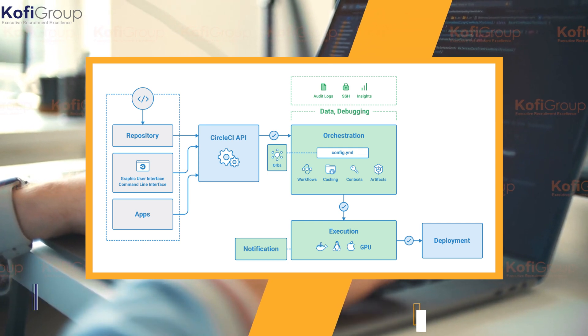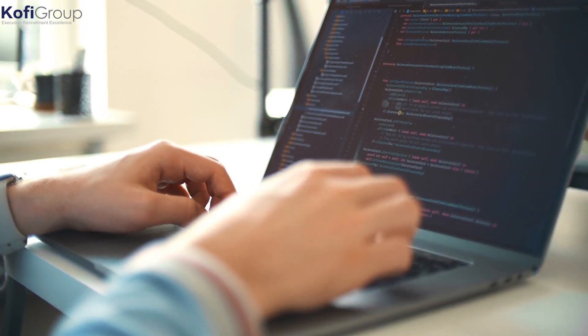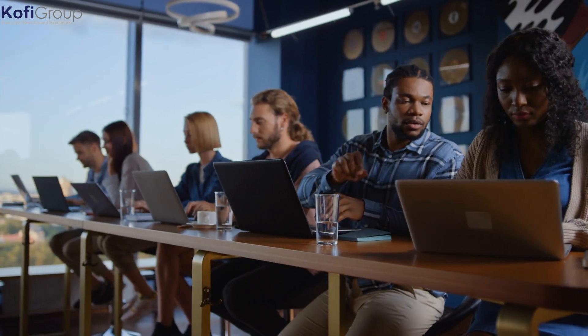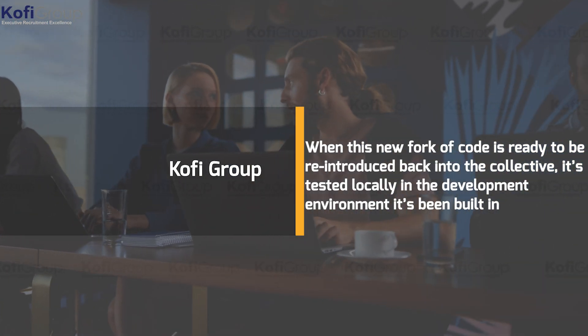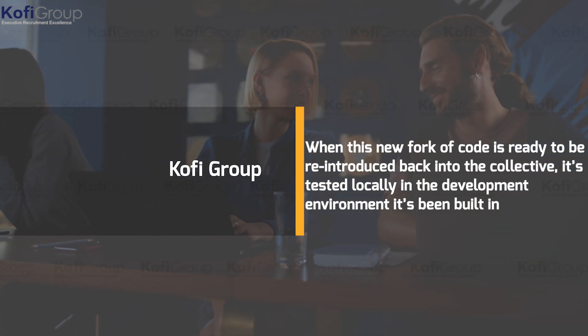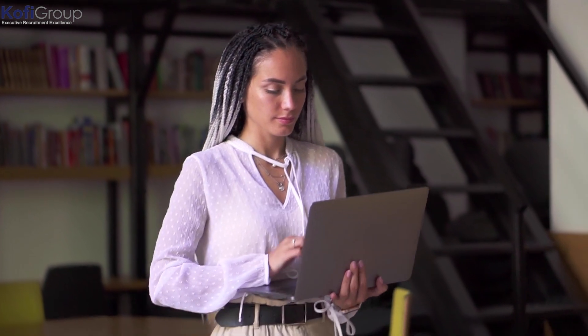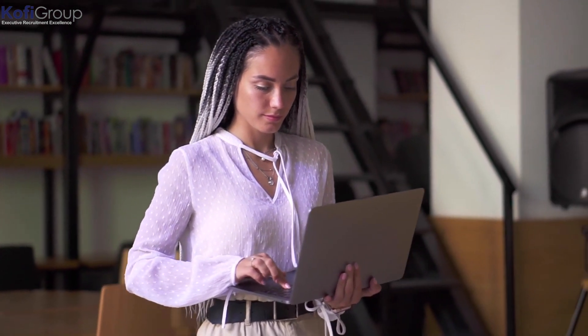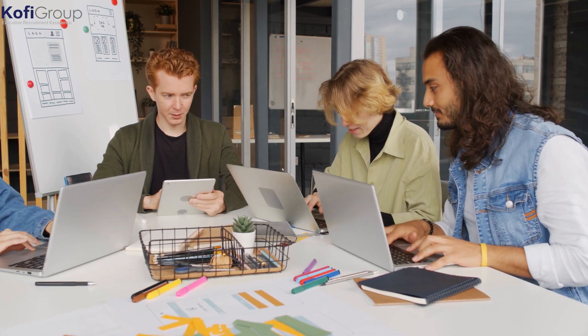The way CircleCI works is actually pretty straightforward. Developers pull a section of code to work on from the common repository and work on it locally, essentially creating a new branch with any changes they make. When this new fork of code is ready to be reintroduced, it's tested locally in the developer's environment. If everything is good and it passes, the new code is transferred over, the change is reflected on the server, and the application is rebuilt and tested as a whole. After the entire system is compiled and all tests are complete, the server outputs an outcome: failed build, successful build, failed tests, or successful tests.